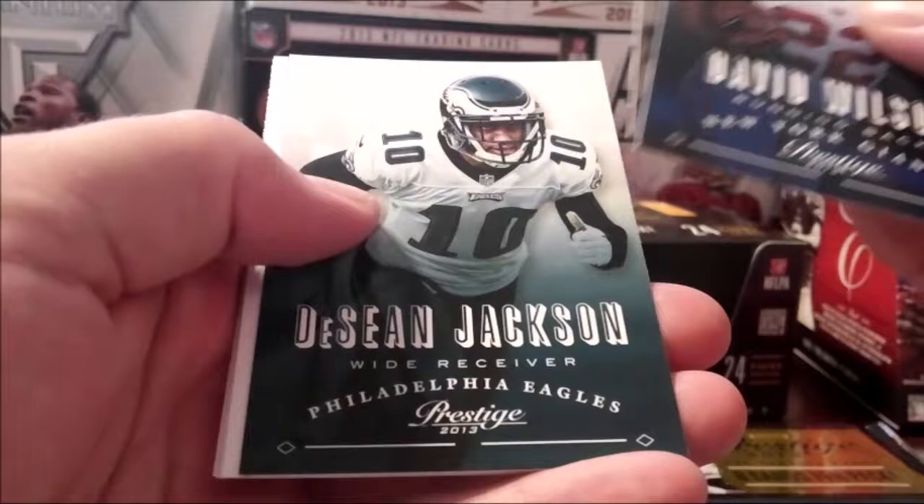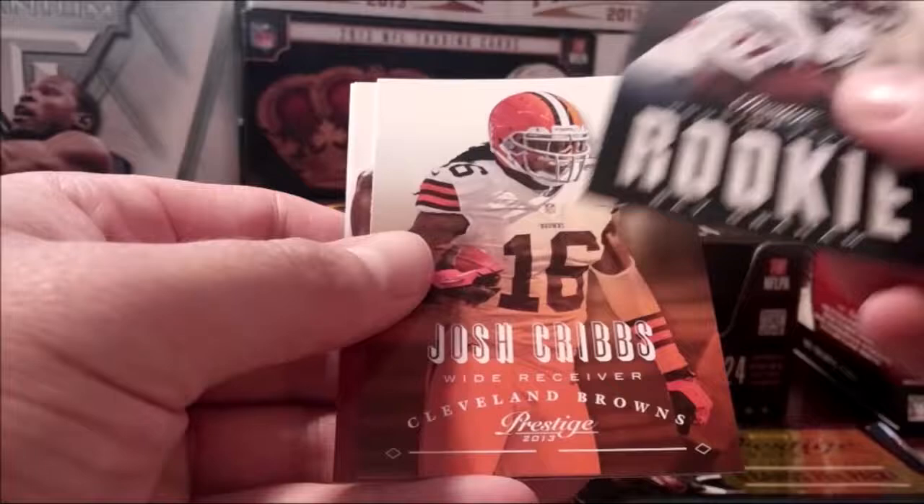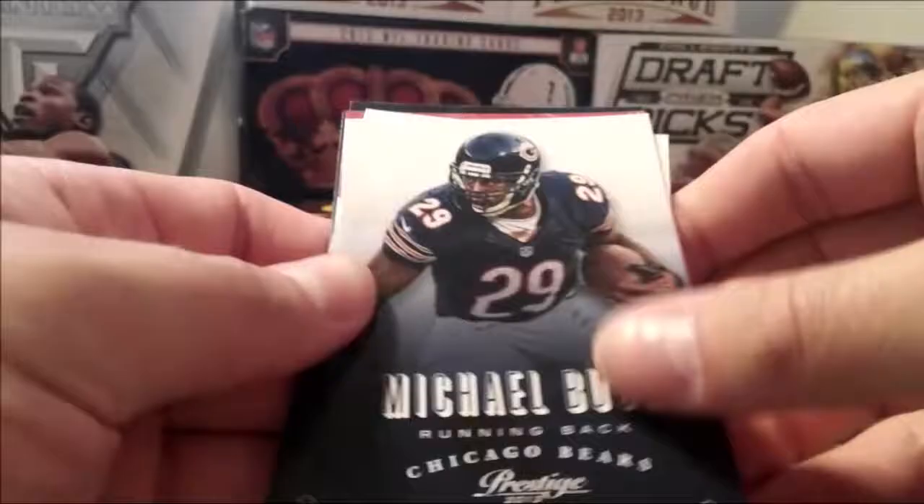One autograph to go, must have miscalculated somewhere. Andre Hopkins, Jimmy Graham, Josh Cribs. Three packs to go, one hit to go I believe — because I got the Corey Fuller autograph. Did I get another patch card already? Maybe I did. We got two hits to go — one for sure I know that.